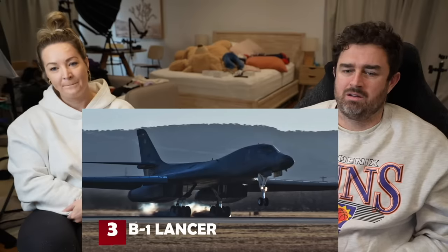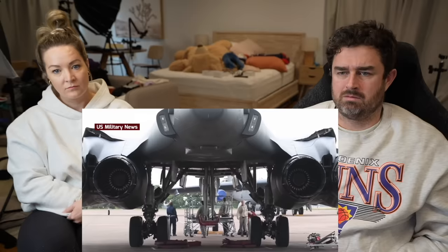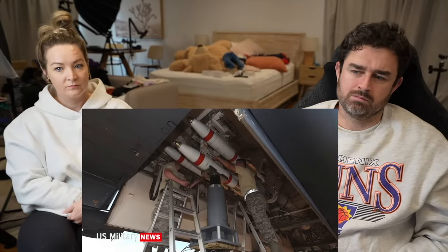Number three: the Rockwell B-1 Lancer, more commonly known as 'the Bone' from B-1. The B-1 has battled through a storm of criticism and program cancellations to become a key element of the U.S. Air Force's strategic bomber force. Conceived in 1970 as a Mach 2 high-altitude nuclear bomber, the B-1 was canceled in 1977 but resurrected in the '80s. The new version was optimized for low-level, under-the-radar incursions at subsonic speeds, with a combat radius of 3,000 miles without refueling, carrying 125,000 pounds of bombs.